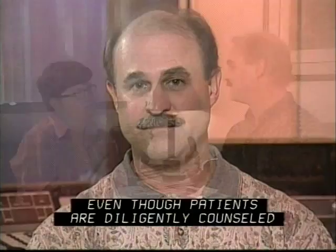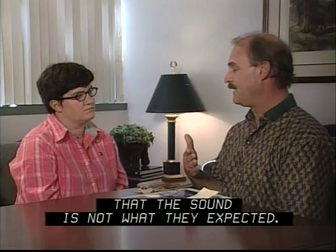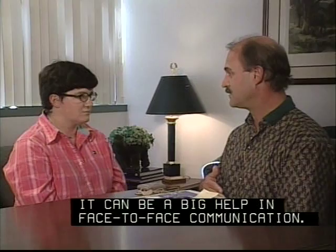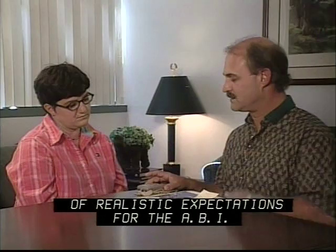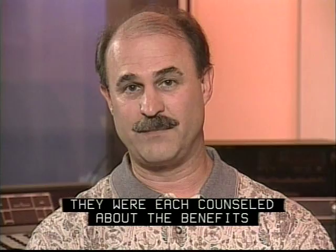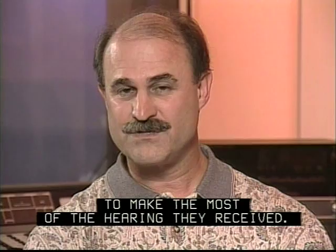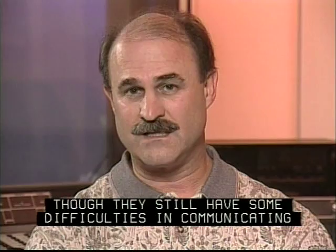In combination with lip reading, the ABI can be a big help in face-to-face communication. As an audiologist, I stress the importance of realistic expectations for the ABI. You'll now hear from three ABI recipients with varying levels of performance. They were each counseled about the benefits and limitations of the ABI and believed they had realistic expectations. They were very motivated to make the most of the hearing they received. Though they still have some difficulties in communicating, they illustrate how well they integrated the ABI into their lives.